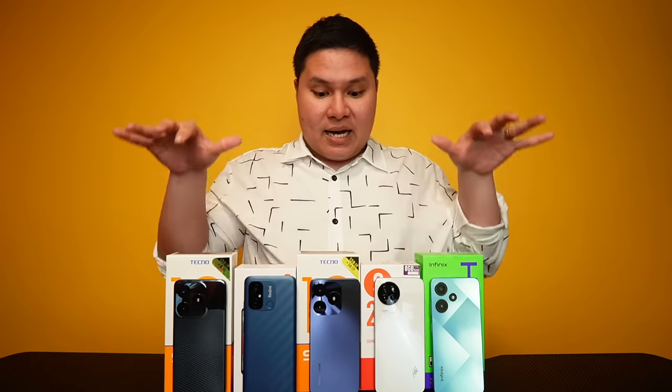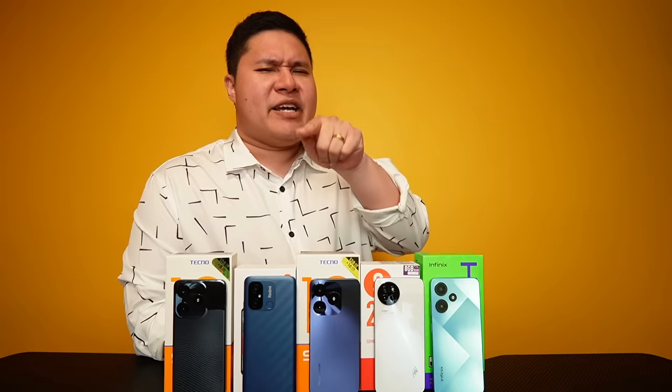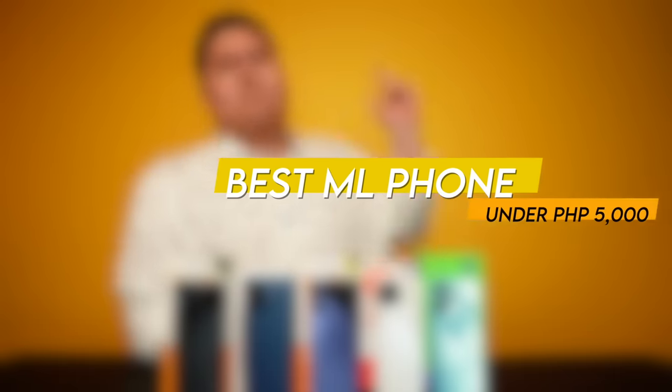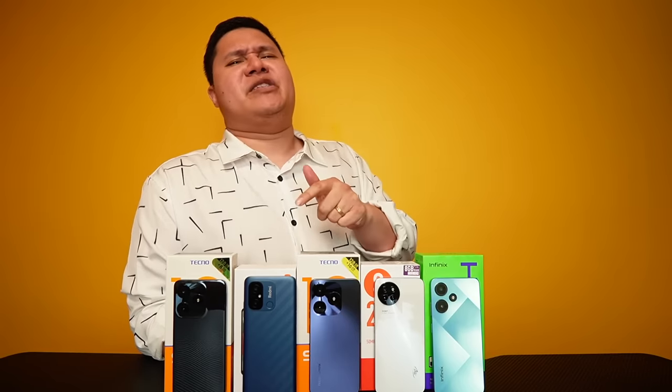Most of these are Transsion phones — only one is from Xiaomi. Transsion Holdings is actually number one in the Philippines! Get ready for the ultimate Top 5 comparison for Mobile Legends — these are the best Mobile Legends smartphones under 5K. Without further ado, let us do the comparison. I'm Max Leris.